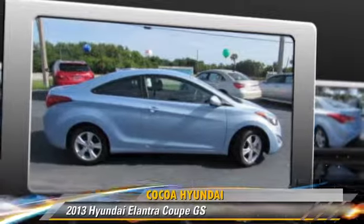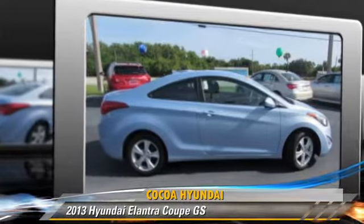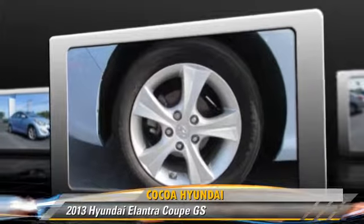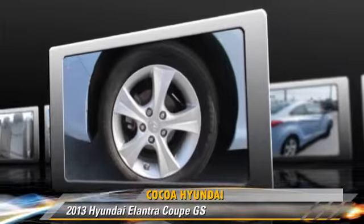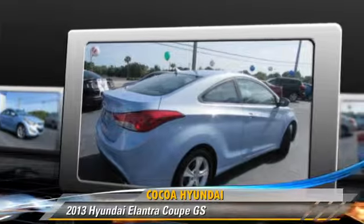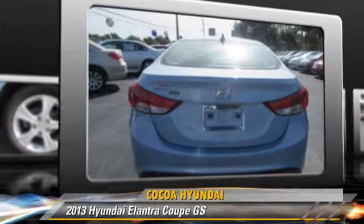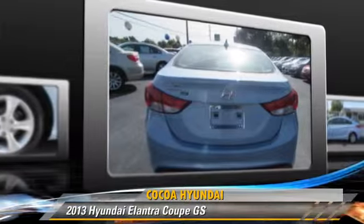Powered by a 1.8-liter four-cylinder engine with an automatic transmission, this coupe with fewer than 15,000 miles on the odometer gets up to 37 miles per gallon. This Hyundai features power steering, powered door locks, and cruise control.